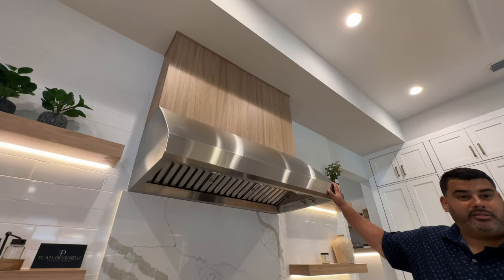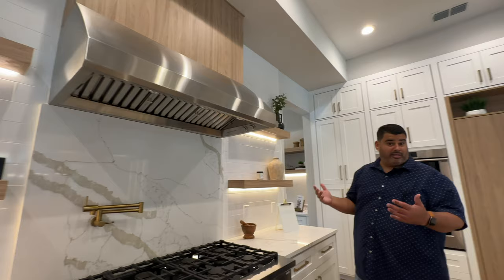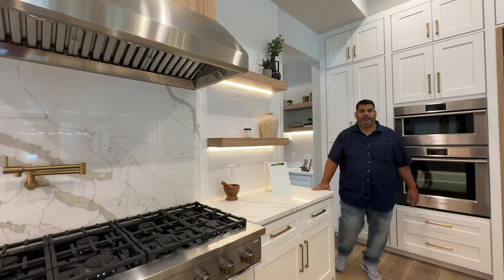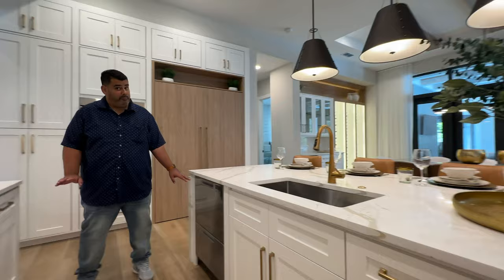This range reminds me of those organs in churches — it is huge, with that wood finish. It takes more than all the smells off the house — this is big. You also have your floating shelves with LED lighting — that's something you can design. If you want cabinets here you can do cabinets, open shelving, or you can copy this if it inspires you. I love the appliances — they are off the hook here.